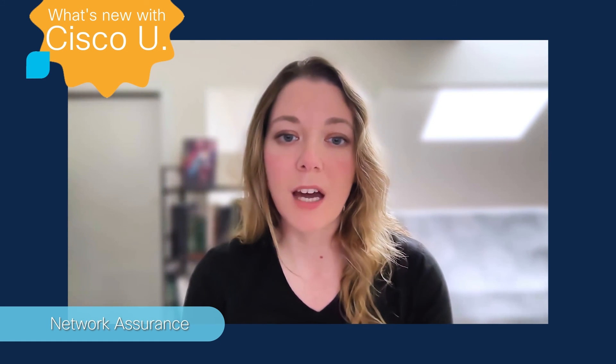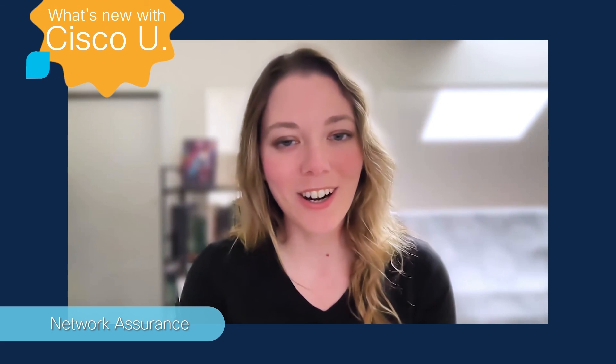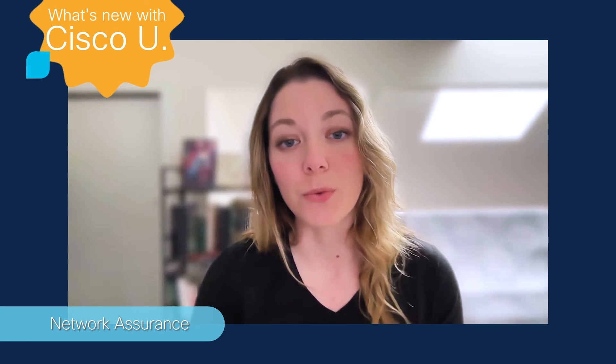Our very first Cisco U Spotlight virtual event is happening this month, April 24th. There is still time to register, so don't miss out on this one-day event. There are 25 sessions and three different channels to choose from: classroom, hands-on, and expert level. Stick to one channel or hop around — the choice is yours.